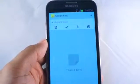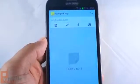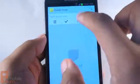Hey everybody, Andrew from MobileBurn.com here. You may have noticed that Google recently launched Keep, a note-taking app that lets you do cool things like this.